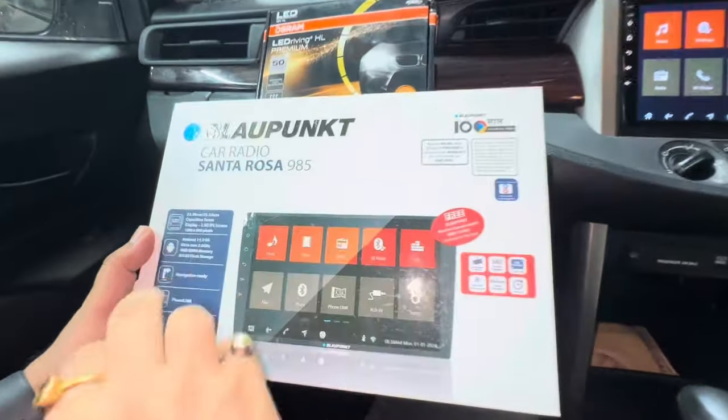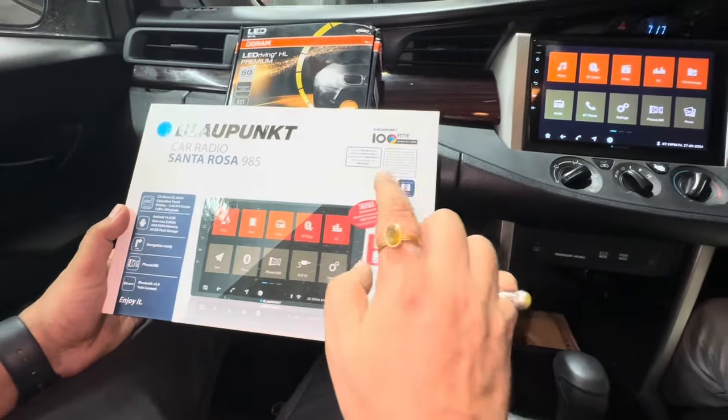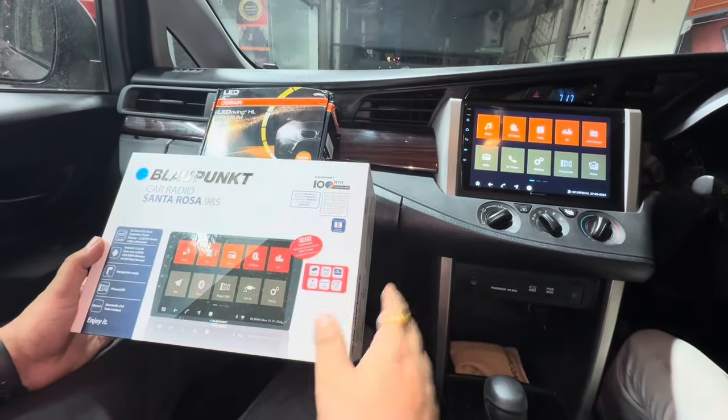It's a 9-inch system with Android version 11, 4GB RAM and 64GB storage. It comes with a free camera, reverse camera, supports 360-degree camera, and also supports an HD camera.